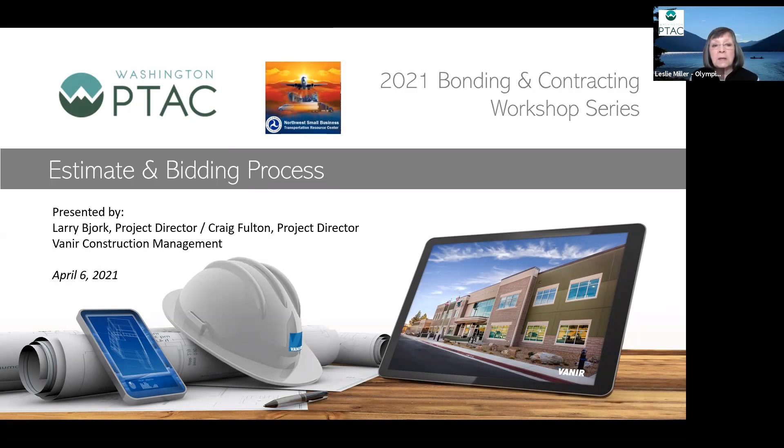Welcome to our estimate and bidding process. This is a presentation in partnership with Washington PTAC and the Northwest Small Business Transportation Resource Center. Today we have Larry Bjork from Venner Construction Management, who is going to teach us about putting together an estimate and how to walk through the bidding process.